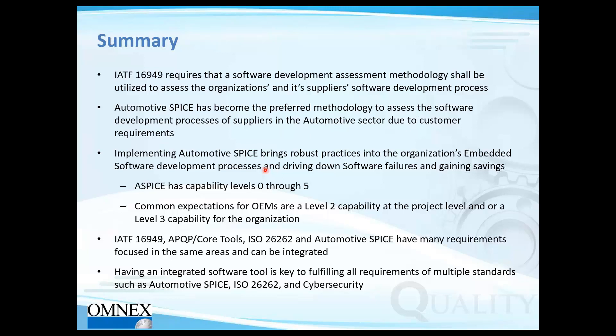ASPICE has capability levels 0 through 5. Common OEM expectations are level 2 at the project level or level 3 for the whole organization. IATF 16949, APQP Core Tools, Functional Safety, and ASPICE all have many requirements focused in the same areas. This emphasizes OMNEX's recommendation to integrate wherever possible, as it brings time savings and helps improve standardized processes. An integrated software tool is key to fulfilling requirements of multiple standards such as Automotive SPICE, ISO 26262, and cybersecurity.